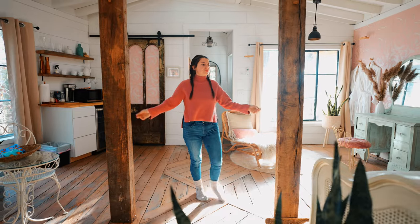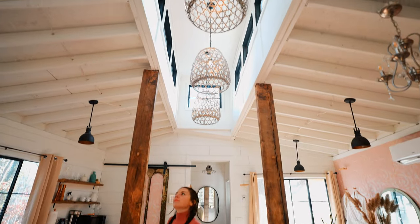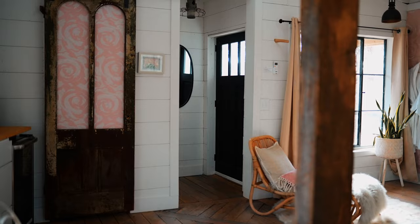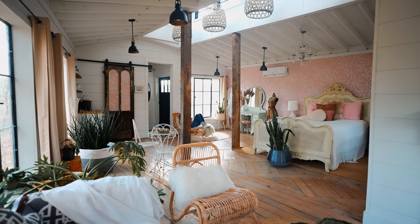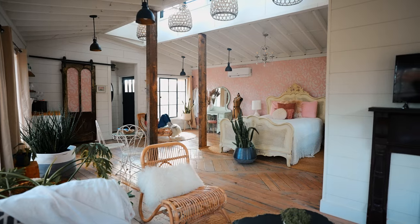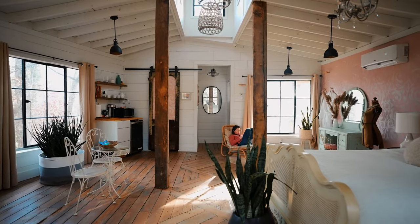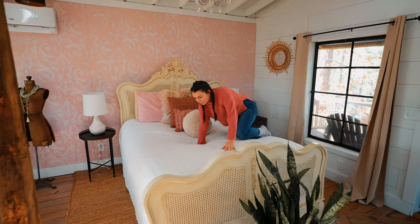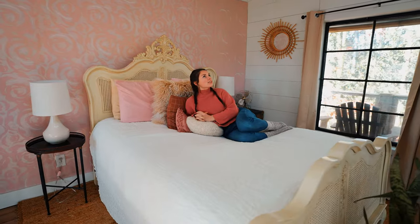Al entrar, todo luce espacioso y abierto. Instantáneamente puedes decir que es un lugar ventilado, realmente bien decorado y pensado. Lo primero que ves es la zona del vestíbulo y a continuación el resto de la casa del árbol para que la disfrutes, tu patio de juegos. Podemos decir que probablemente se utiliza más para salidas románticas de parejas, con la decoración de color rosa y blanca y todas las mantas, almohadas y esas cosas.